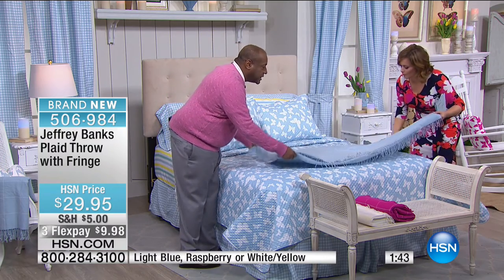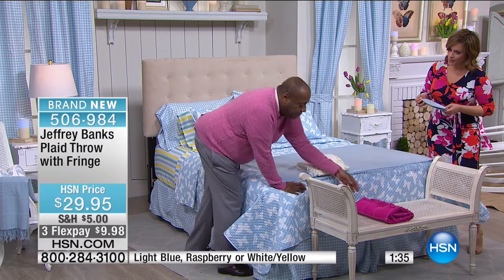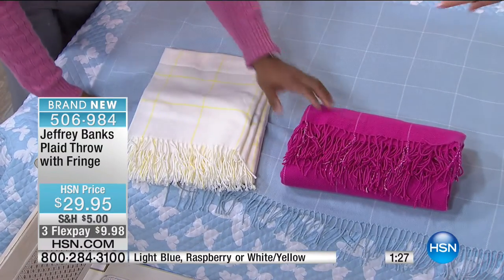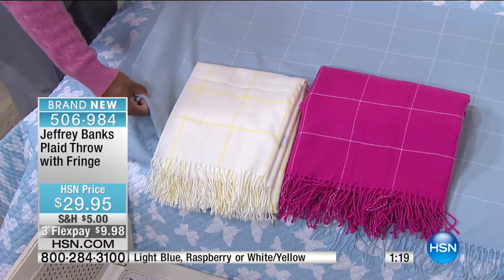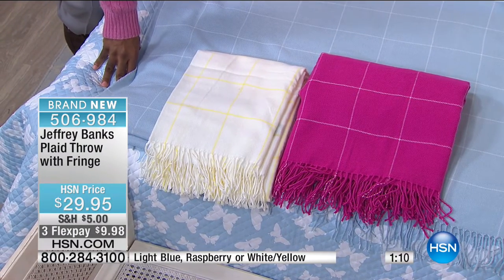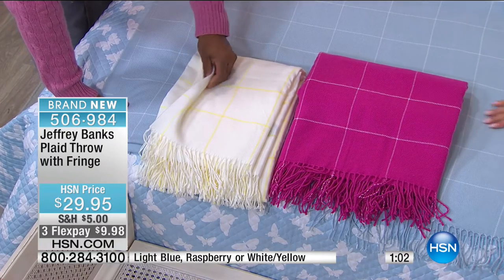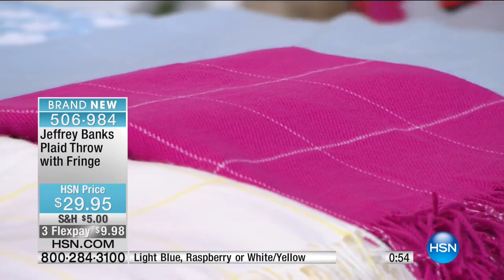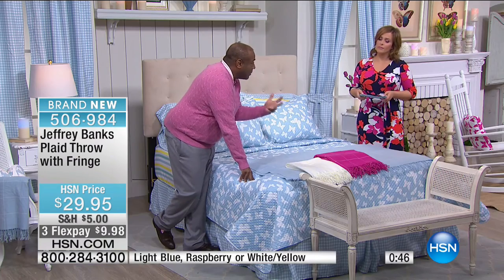It comes in light blue and white windowpane, white windowpane with yellow, and raspberry with white. The yellow is that creamy, almost vanilla color with a little butterscotch stripe — so pretty. It really does feel like cashmere. Jeffrey has a cashmere throw on his couch, and the big advantages of this one: it's a fraction of the cost, doesn't need dry cleaning, and you can machine wash it. It's a twill weave, just like cashmere. Yarn dyed — the more expensive manufacturing method — to emulate and simulate cashmere without the heavy price burden.